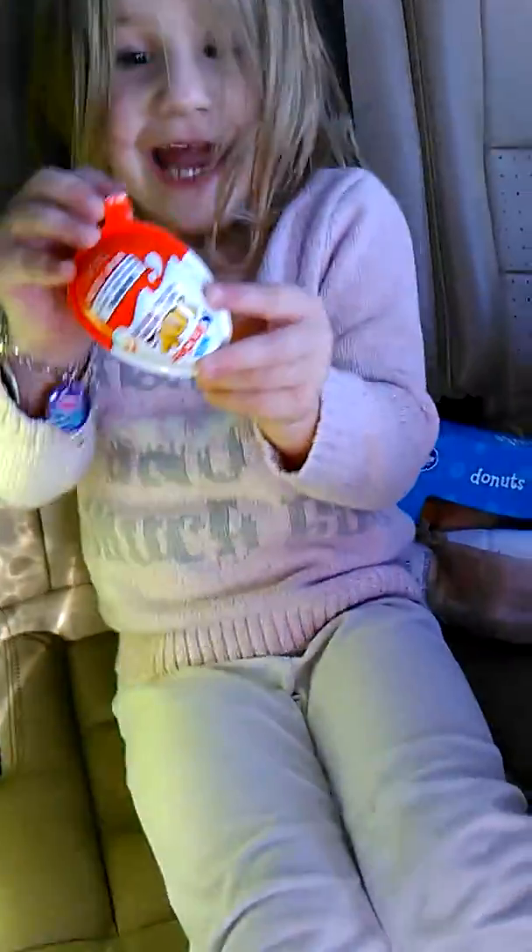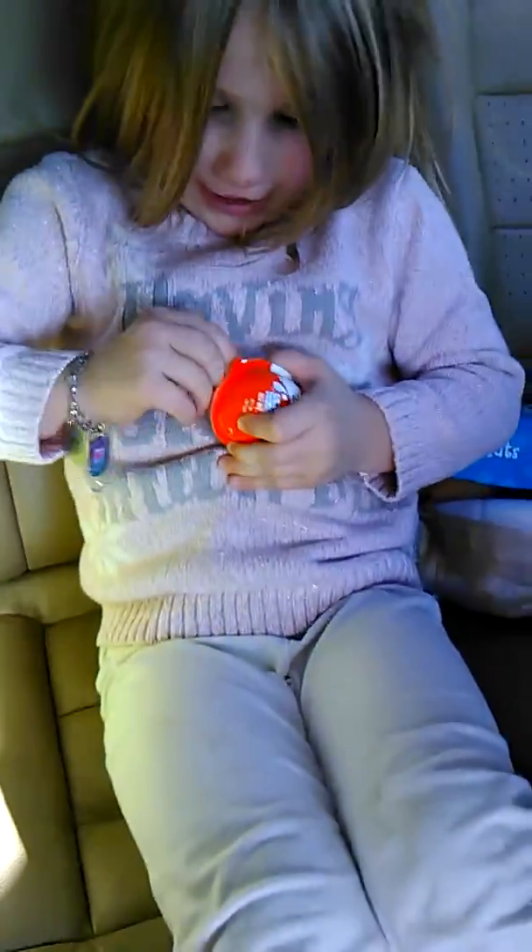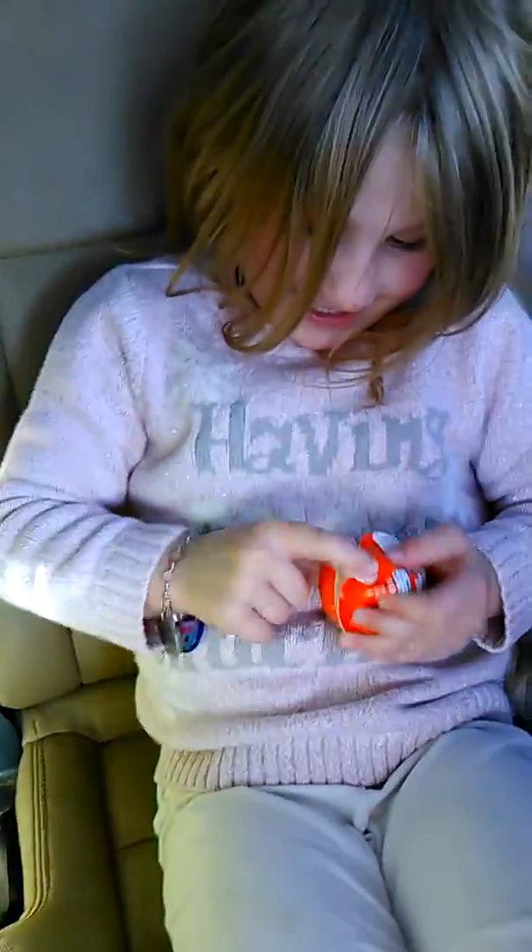Egg! Yay! Okay, good. And it's body time. Open it. It's hard. Come on, egg.